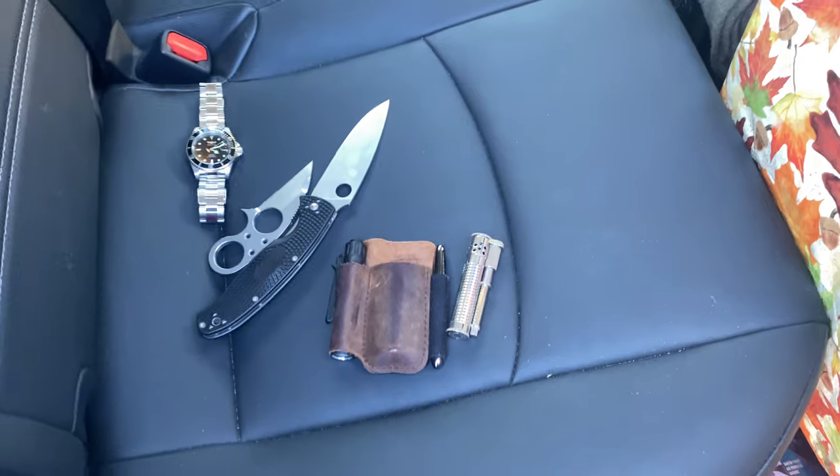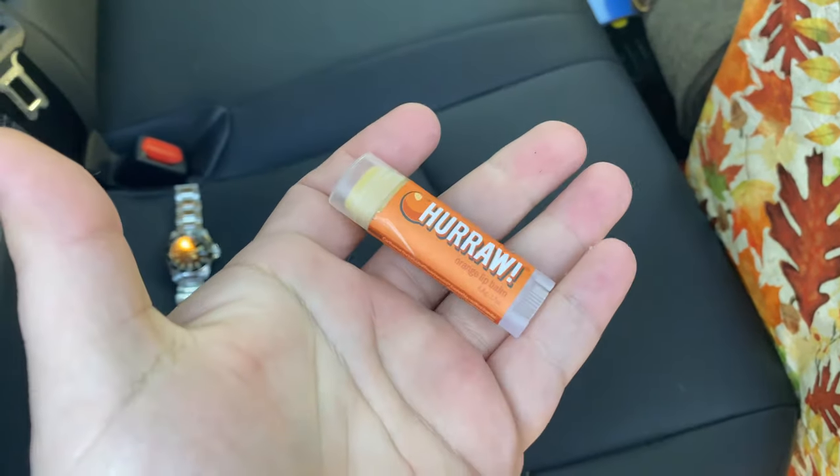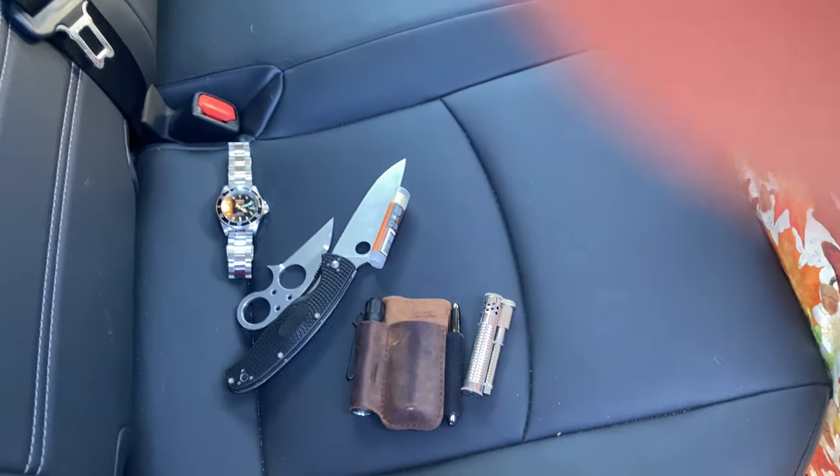Fisher Space Pen. Got some lip balm — rocking the orange today. It is winter and everything's dry, cold weather, so you need that.